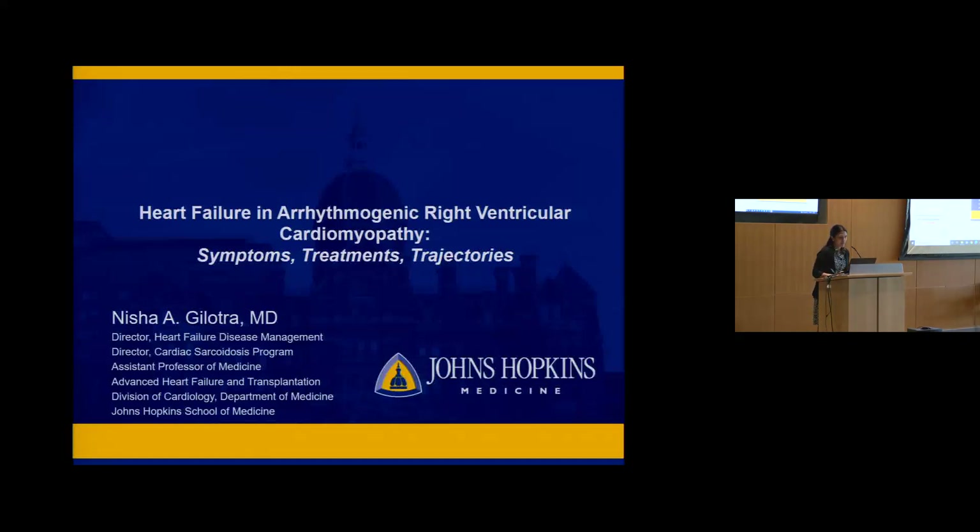Good morning. We're going to spend the next 15 to 20 minutes talking about heart failure and what that means — what symptoms, treatments, and trajectories are in ARVC specifically.